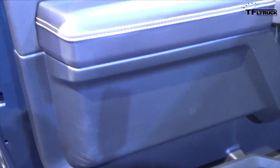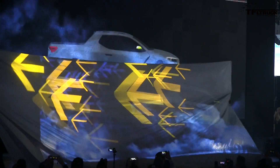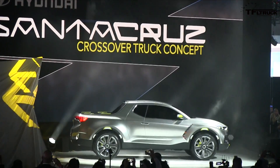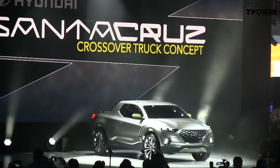Now for the bonus section — rumors and things we know are happening but have no official word on. First: the Hyundai Santa Cruz pickup truck. About a year ago, a bunch of Hyundai people said yes, they really want to build it, but nobody officially confirmed it, and then information went dark for several months. Clearly, many people want this truck based on the comments.